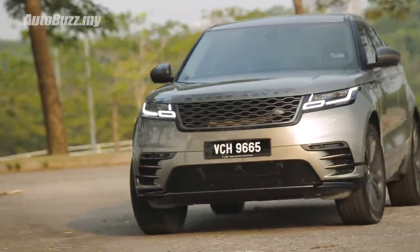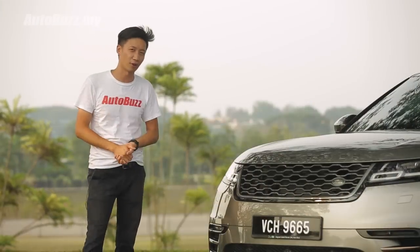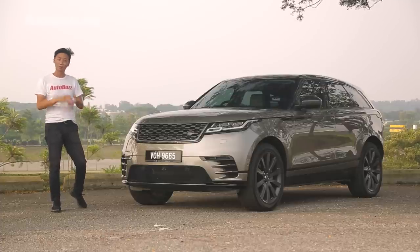Compared to the Macan or the Velar's cousin, the F-Pace, which do you think you would stare at for longer? After spending 600,000 ringgit on the car, you want people to look. It's like carrying an expensive handbag or wearing an expensive pair of shoes.